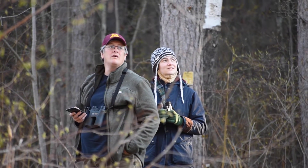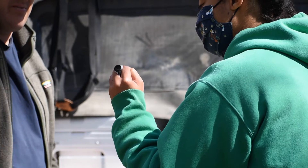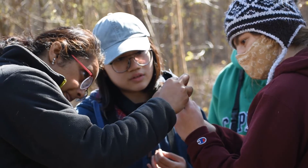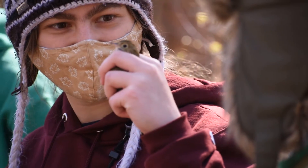Getting to actually get outside and connect with that natural world that I'm studying in person is wonderful. Getting to hold a live bird and feel its little fluttering heart and see its beautiful feathers in person is never going to stop being amazing.